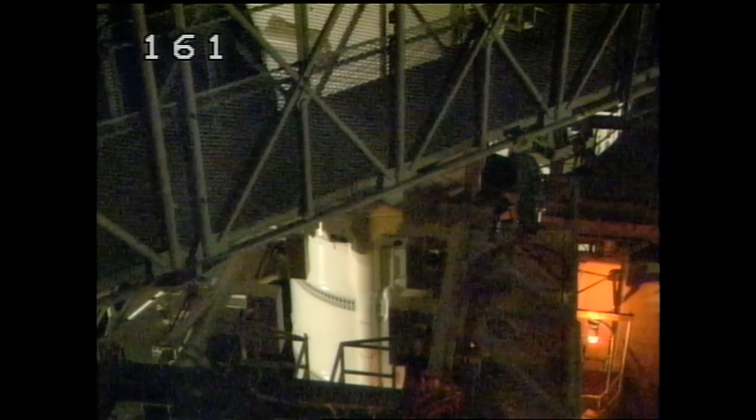All right, John, thanks very much. We're going to be listening to the weather briefing shortly, and they're getting ready to pull back the rotating service structure, so we've got some activity coming up here. We'll be talking with you a little bit later about how we got the vehicle out to the pad. Okay, George. Thank you. At T-1 hour, 11 minutes, 26 seconds and counting.